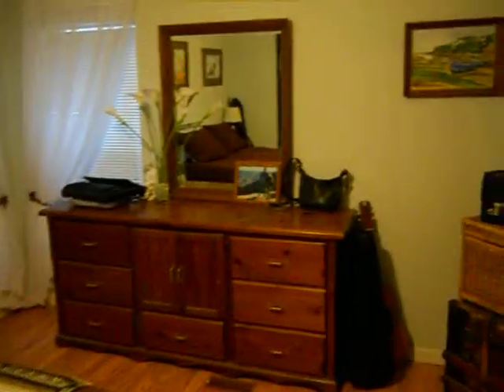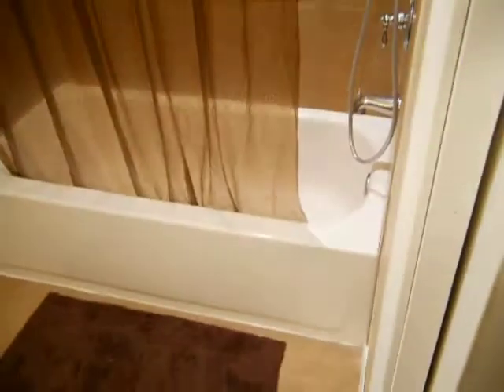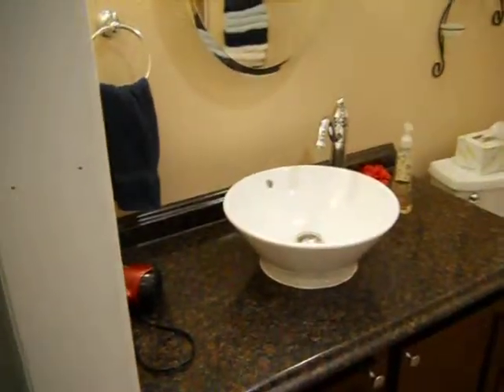Now we're headed into the master bedroom. Everything's been repainted in the house — fresh paint. And then we're going to head into the master bathroom. This is actually just remodeled, so everything's up to date in here. See a nice high ceiling. Look at your mirror — real modern, really nice.